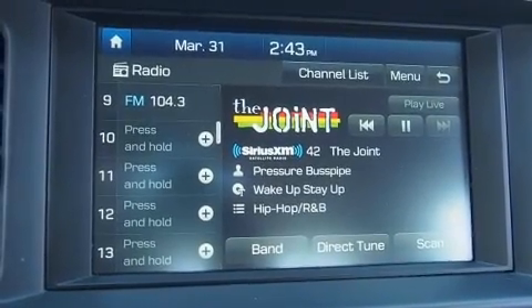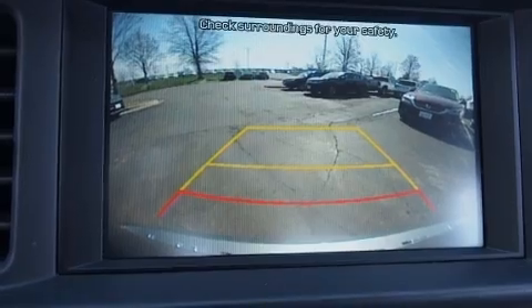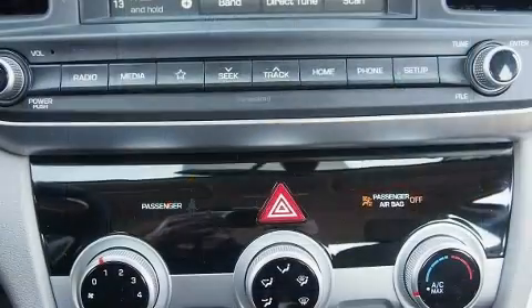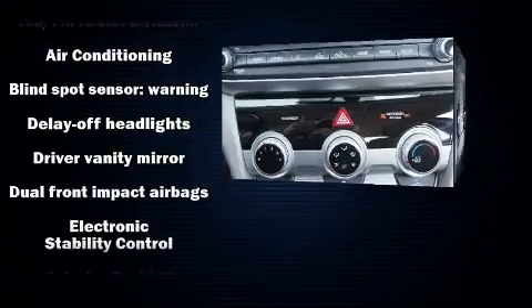Top features include cruise control, one-touch window functionality, fully automatic headlights, power door mirrors and heated door mirrors, lane departure warning, blind spot sensor, and much more.